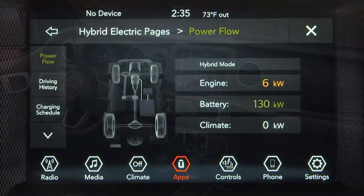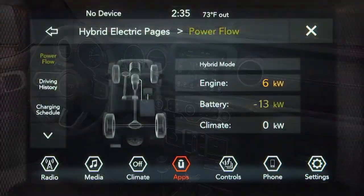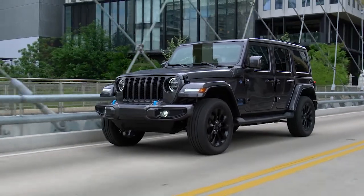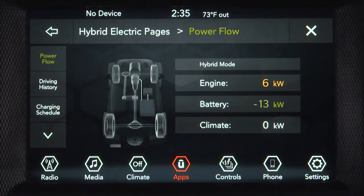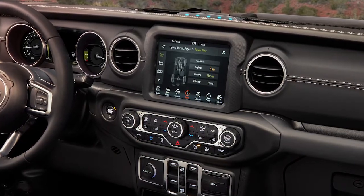Battery shows how many kilowatts the high-voltage battery is currently providing or absorbing. A negative number means the high-voltage battery is charging. Climate shows how many kilowatts the climate control system is using to maintain the current interior temperature.